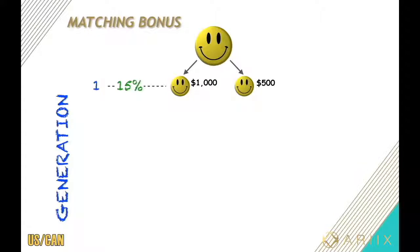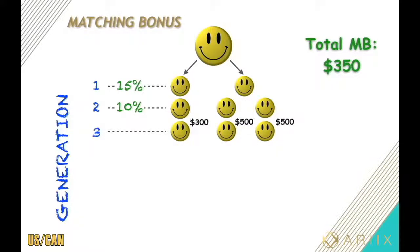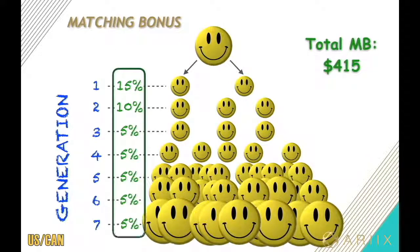So the better they do, the better you do. In this example, you would have made an extra $225 in matching bonus. Whoever they sponsor is now your second generation — they get paid and you get a 10% matching bonus for life, giving you an extra $350 in matching bonus. Their sponsorships become your third generation — they get paid and you get a 5% matching bonus on the base, giving you an extra $415. The 5% stays the same on your fourth, fifth, sixth, and even seventh generation.